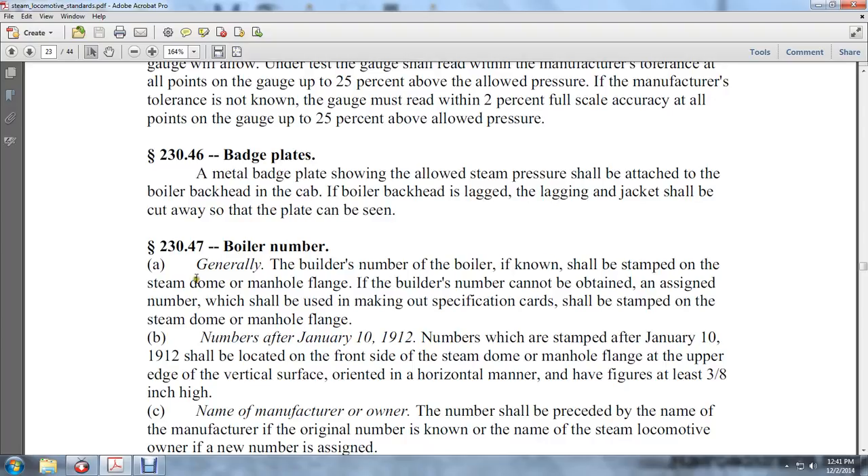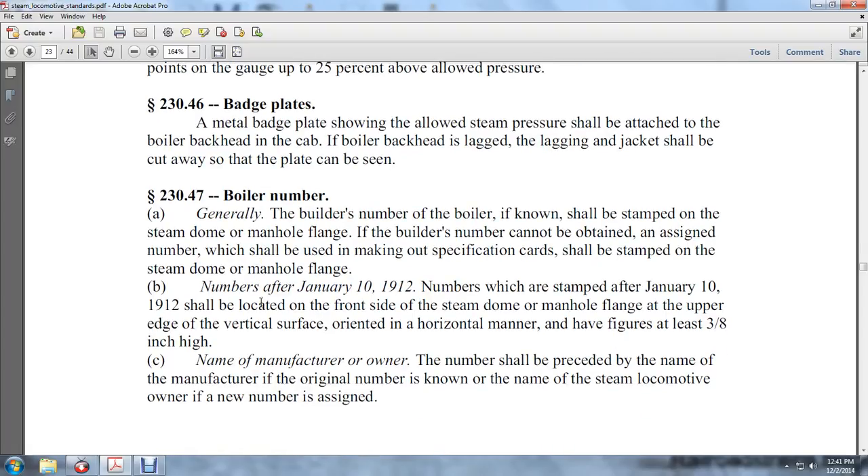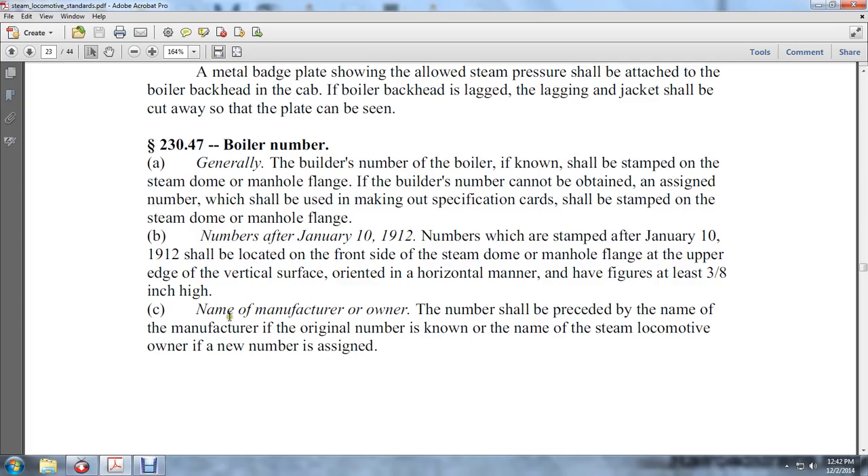230-47: Boiler number. Generally the boiler builder's number shall be stamped on the steam dome or manhole flange. If the builder's number cannot be obtained, an assigned number shall be used. Numbers after January 10, 1912 shall be located on the front side of the steam dome or manhole flange, or on the upper edge of the vertical shell. Figures shall be at least three-eighths of an inch high.